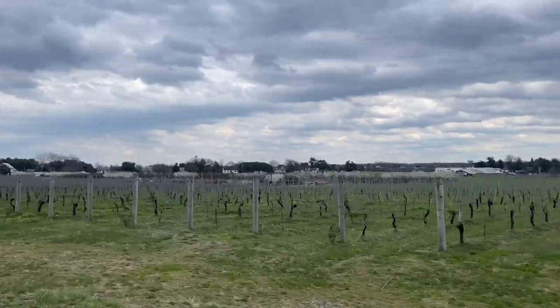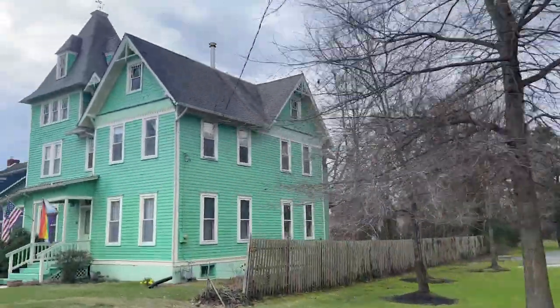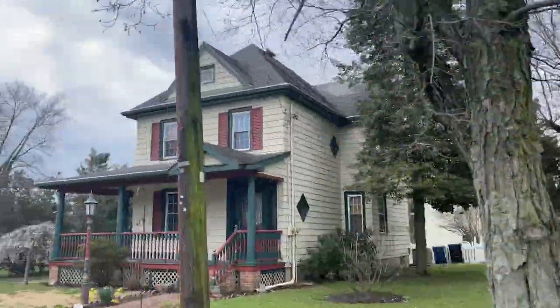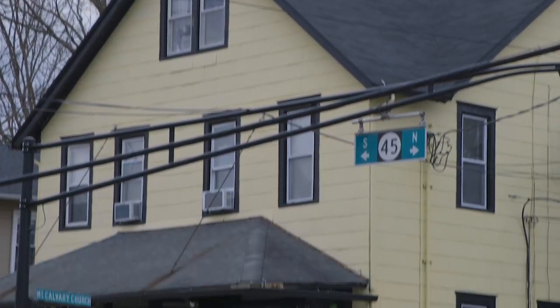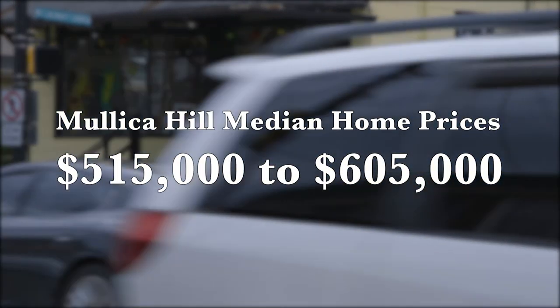If you're looking to visit New York City, that's 1 hour and 43 minutes. And to visit the museums in Washington DC, expect to travel 2 hours and 17 minutes. According to the National Association of Realtors, Mullica Hill, New Jersey's median home listing price is $515,000 to $605,000.